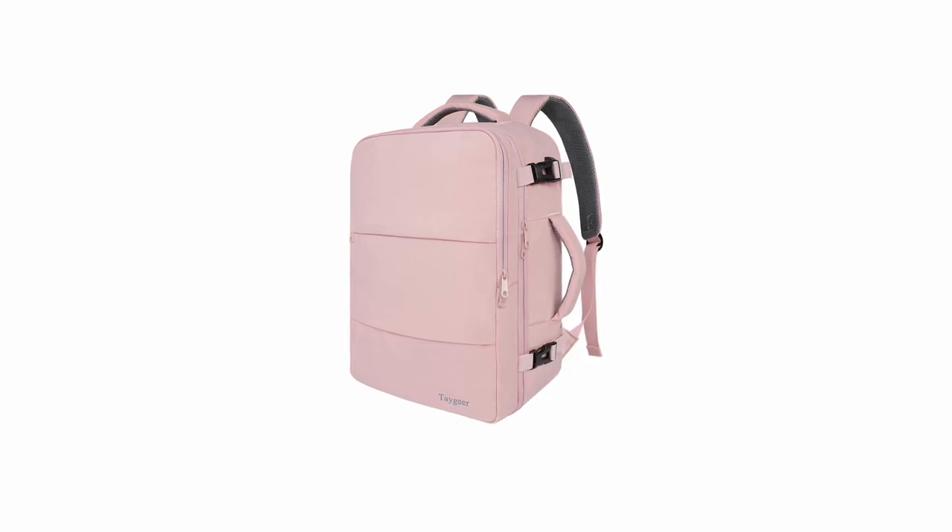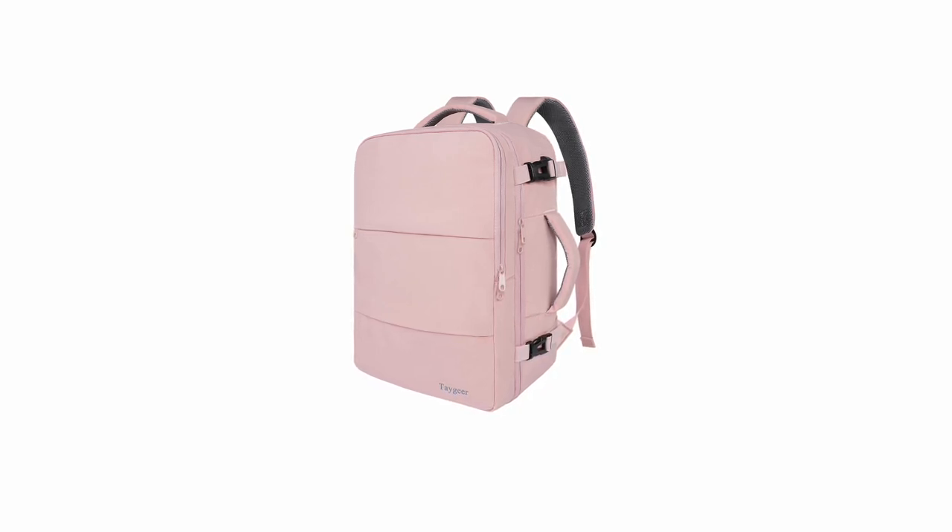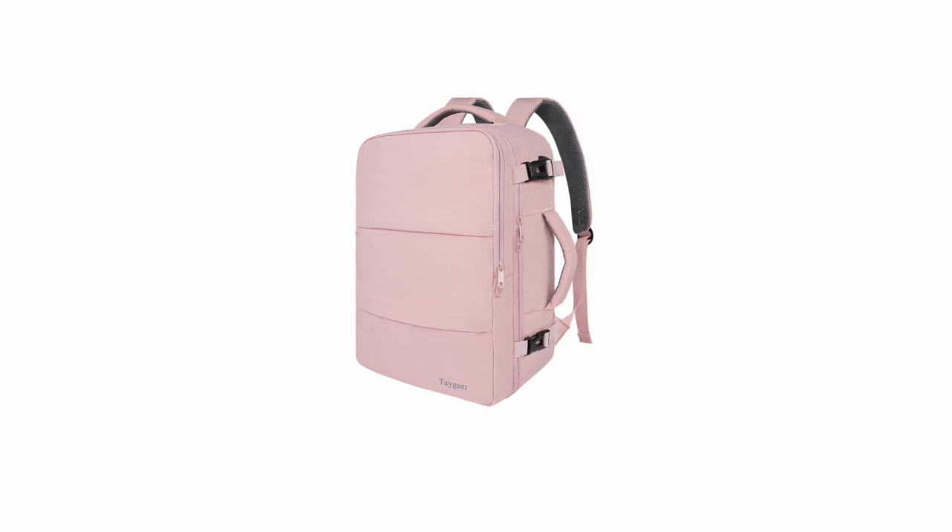The slightly waterproof material adds an extra layer of protection for your belongings. Whether you're a student, a traveler, or a professional, the Tay Gear Travel Backpack offers a practical and versatile solution. Its combination of spacious compartments, built-in USB charging, and lightweight design make it a convenient and reliable choice for your on-the-go adventures.